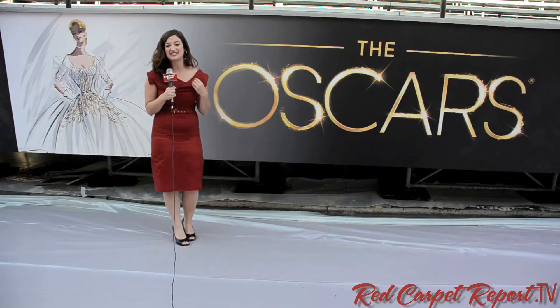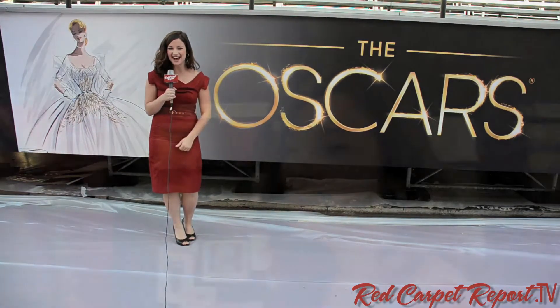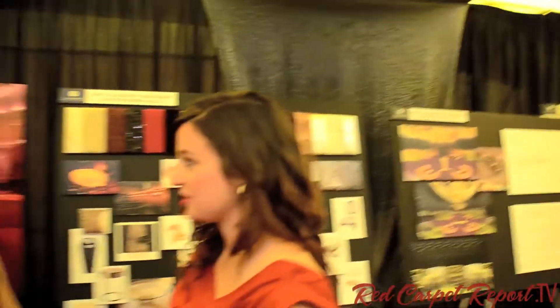The whole layout, how it's set up, everything. So let's go check it out. Cheryl told me you're the project manager for the Oscars, and she told me to ask you some really hard questions.